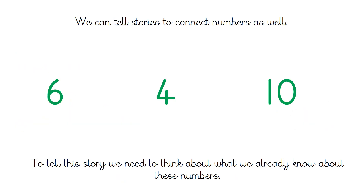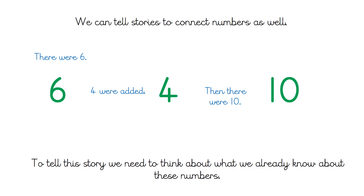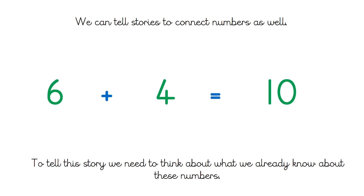And we can use this storytelling to connect numbers as well. Have a look at these three numbers. When we're telling number stories, we don't need to use our imagination as much — the main thing we need is to think about what we already know about numbers. Can you spot anything that might connect these numbers? The story we could tell is: there were six, four were added, then there were ten. That might look more familiar in maths as: six plus four equals ten. It's one of our number bonds to ten — that's the story.